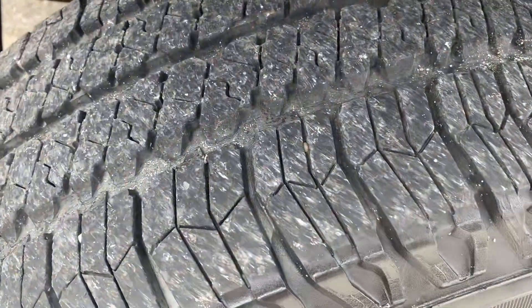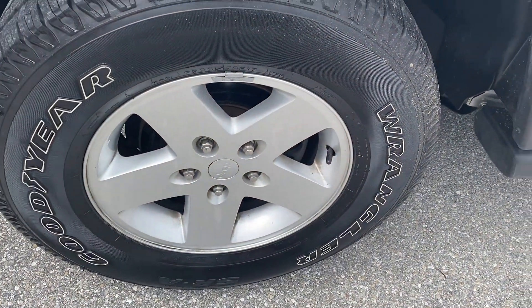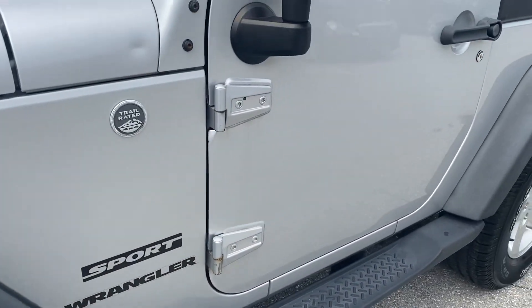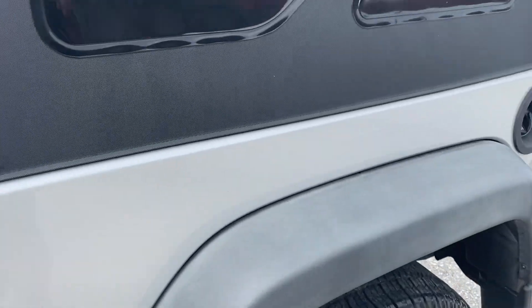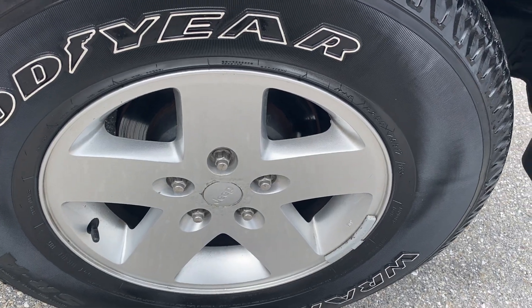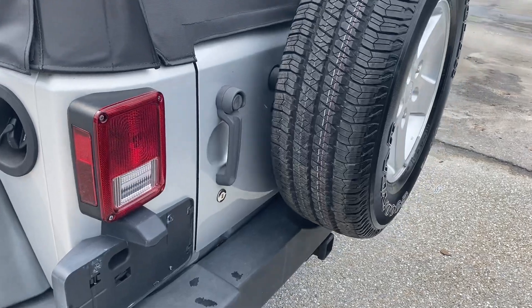You have good tread on the tires still, and the wheel shows no curb rash. No scratches along the side body line — again, no curb rash on the wheel. Full-size spare tire.